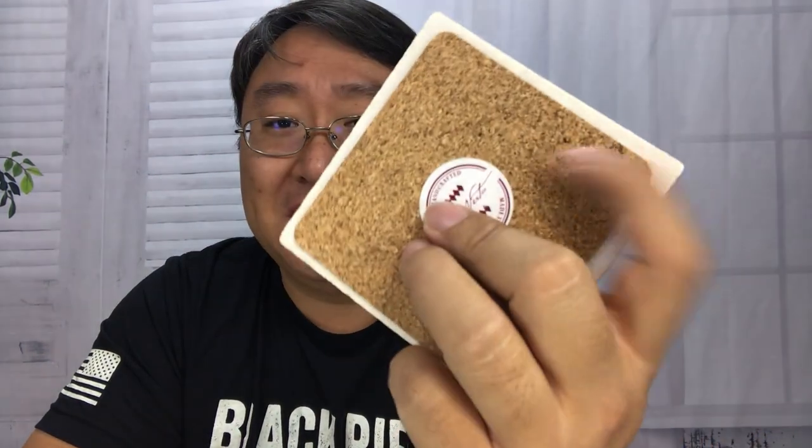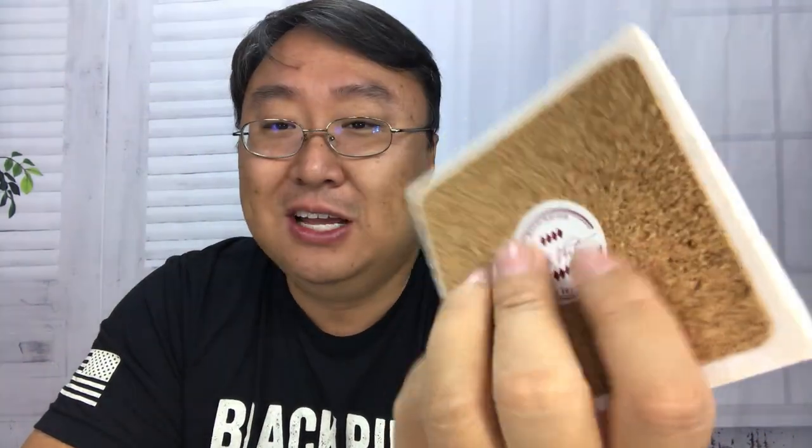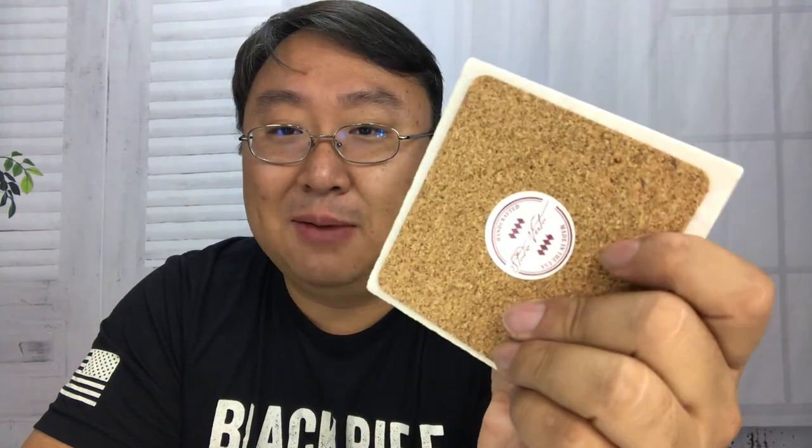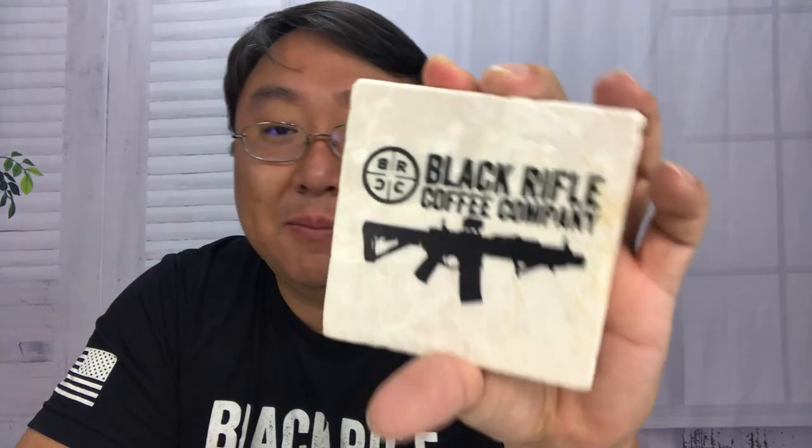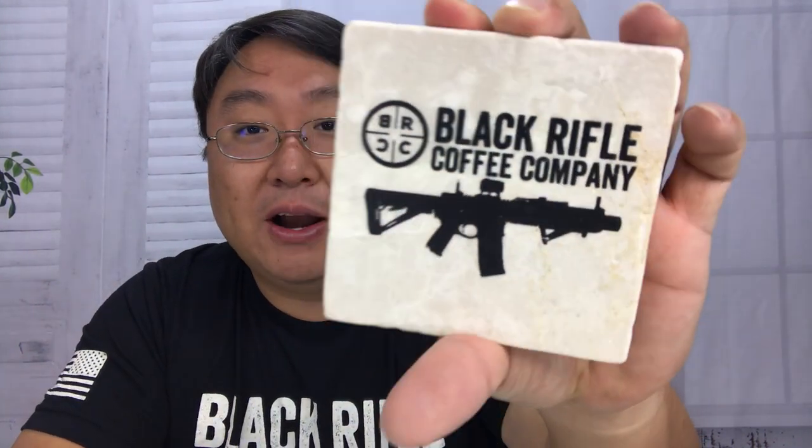Many stone coasters forget this — a lot of guys will take ceramic tile or stone tile and make coasters but they forget the backing. Black Rifle certainly didn't. They have the BRCC logo, the crosshairs, Black Rifle Coffee Company, and their trademark SBR right on there. You get two of these, so I'm looking forward to using them in my office.